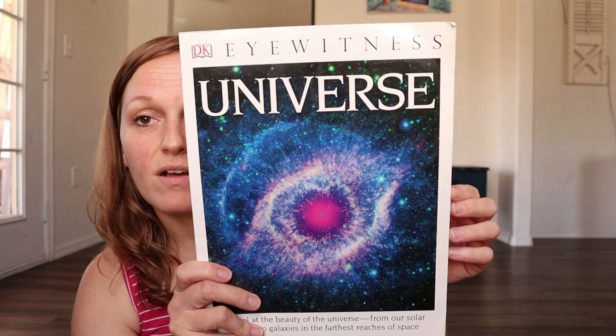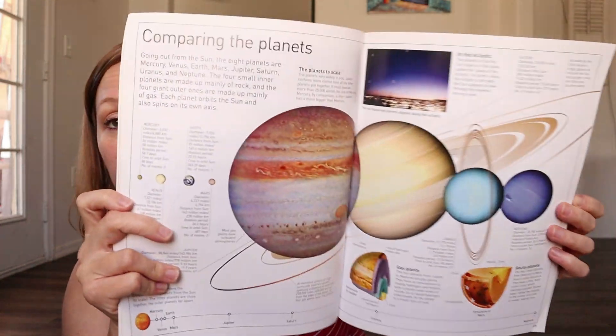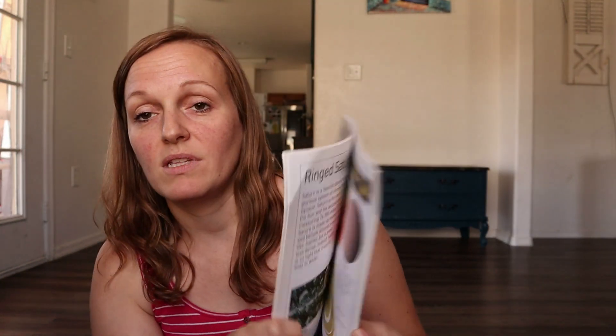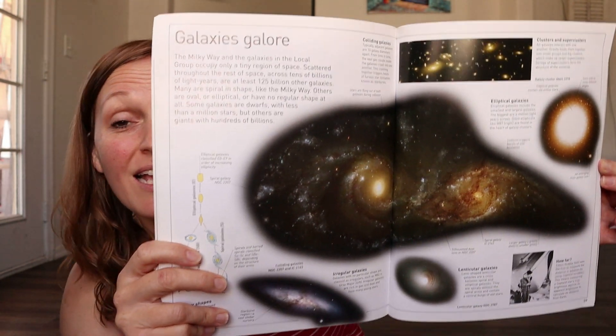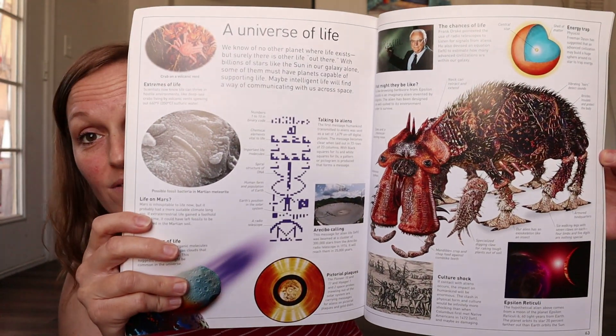If you're interested in checking out any of those unit studies make sure you are subscribed and hit the notification bell. Just to go along with it, I've got Universe Eyewitness. This is the only topic where I went a little bonkers and bought about six books, but I feel that's totally fine because these are books I can create different unit studies with on the same topic over and over, even as my kids enter high school — the perfect books that will just stay with you long term.